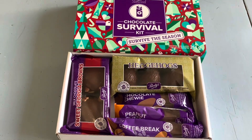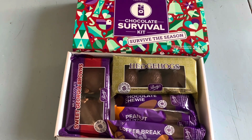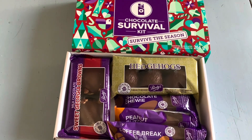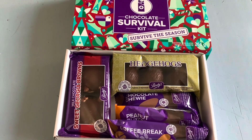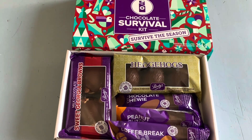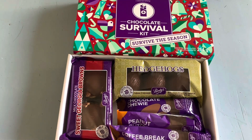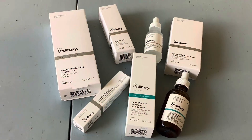I wanted to show you some of the things I picked up in my travels around town. I picked up this chocolate variety box from Purdy's, which is a Canadian chocolate company. I really love their chocolate variety box especially when it comes out at Christmas time because it contains a variety of their classics — they have Hedgehogs, which have a soft centre, as well as Sweet Georgia Browns, which is like turtles on steroids.